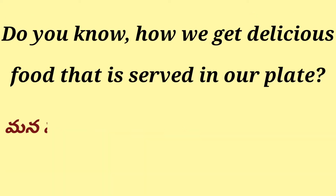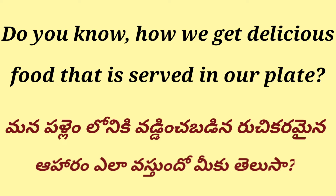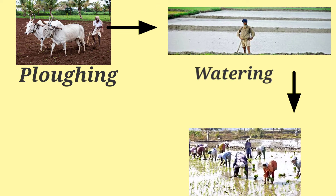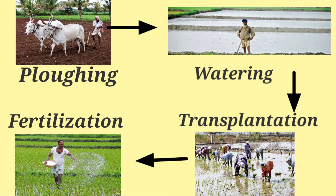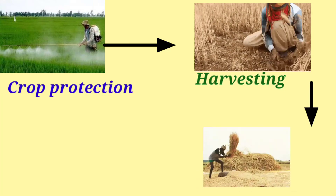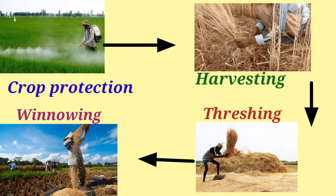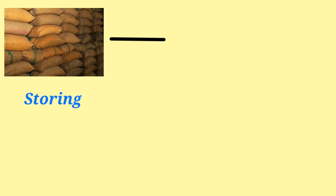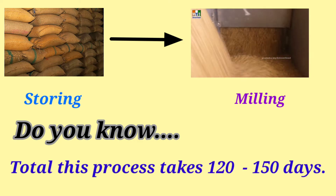Do you know how we get delicious food that is served in our plate? Manna pallam lho niki waddiincha badinna ruchikaramayana aharam elavosthundho mīkut teleusaa? The steps include: ploughing, watering, transplantation, fertilization, crop protection (sasya rakshana), harvesting, threshing, winnowing, storing, and milling. The total process takes 120 to 150 days — field to plate.